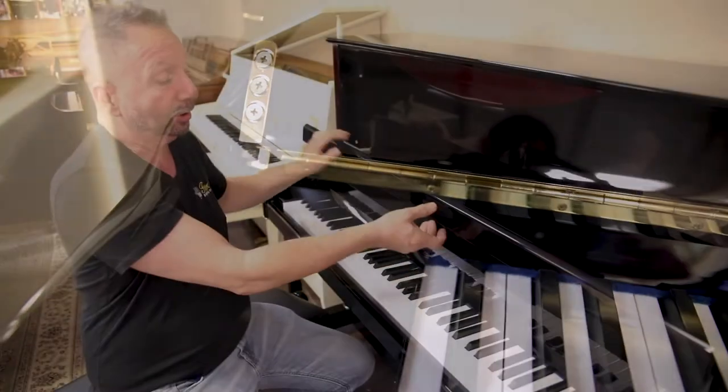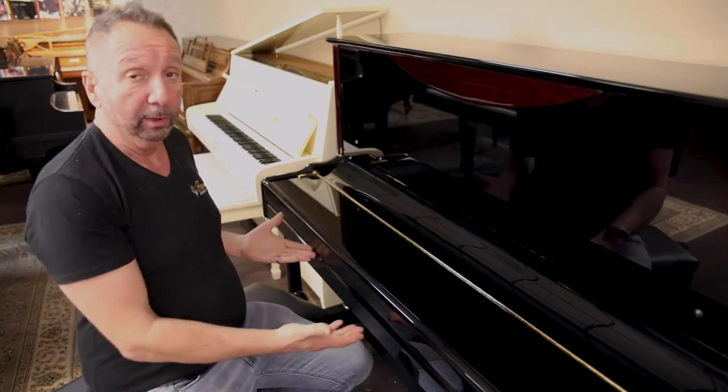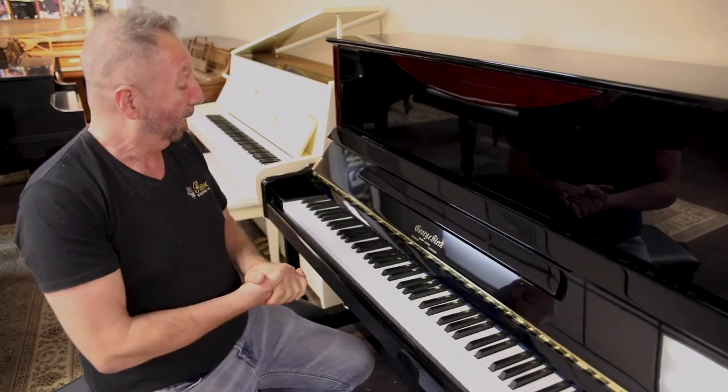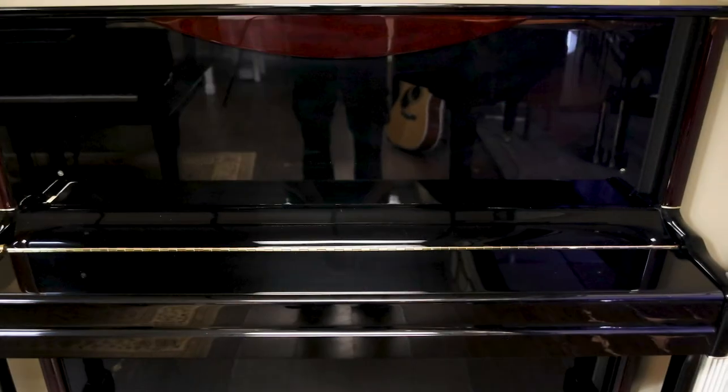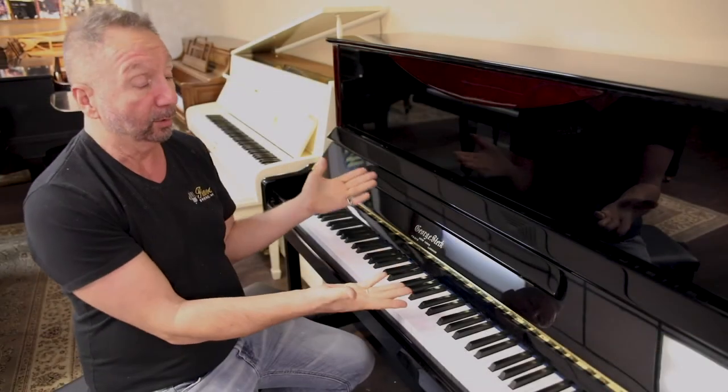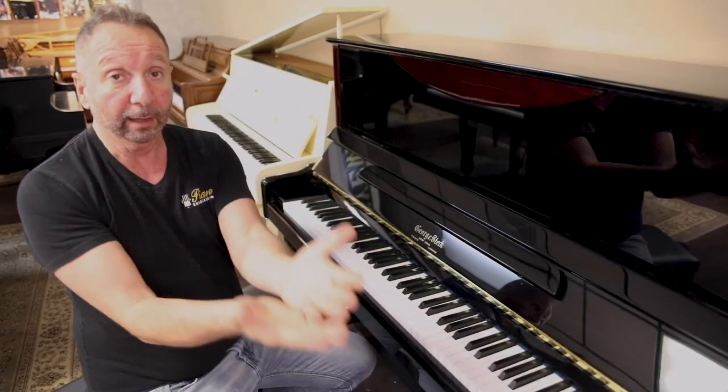It features a slow-close fallboard, so you don't have to worry about little ones getting their fingers caught. It is just in mint condition. We will warranty it very strong, and it's ready for delivery — it can be yours.